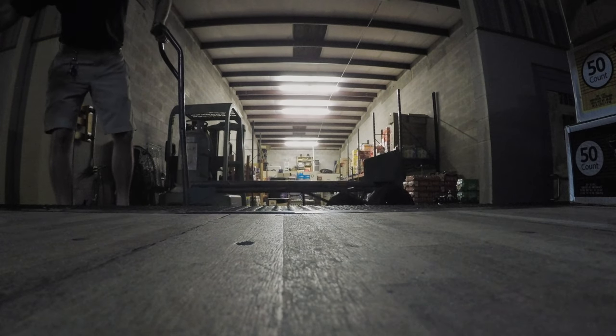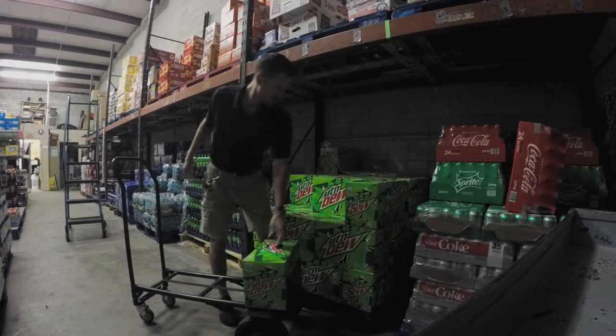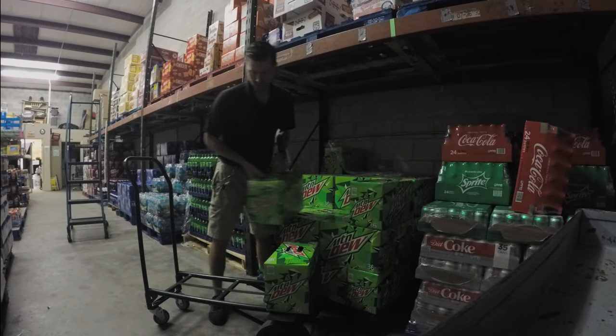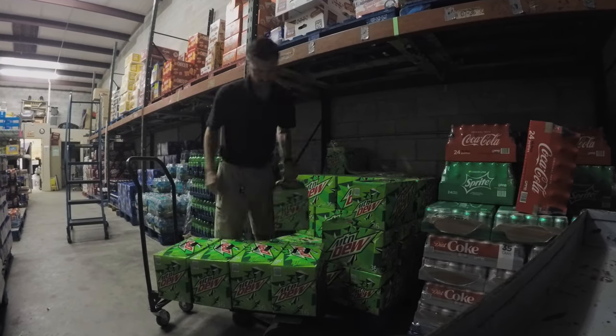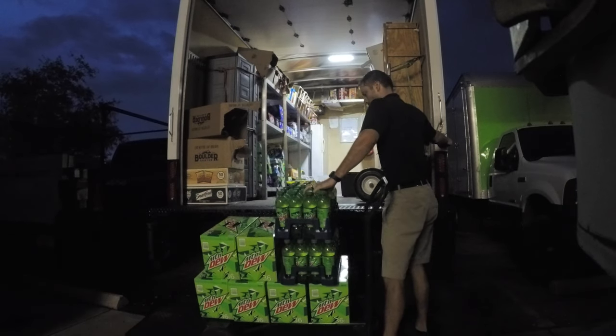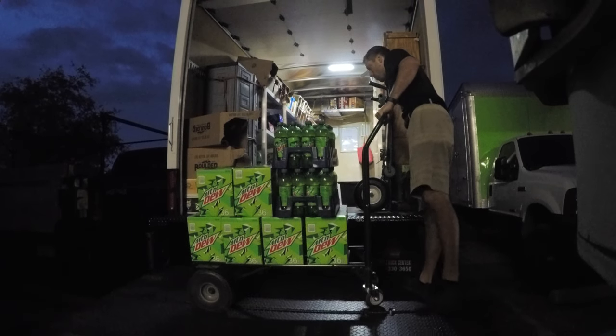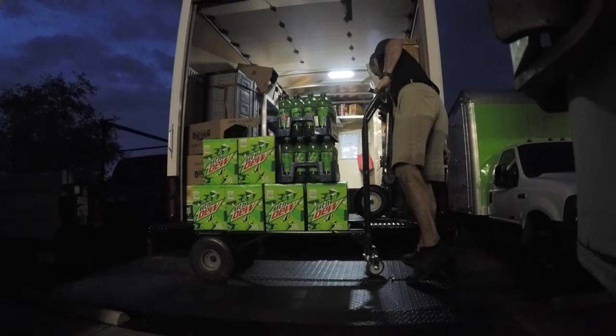Once everything is opened up, we look around the truck and see what we're going to need for the day. We have certain par levels for every item we carry. For Mountain Dew cans, which is one of our bestsellers, we like to carry 12 36-packs on the truck at all times. I counted six on the truck and loaded up six more from the warehouse.